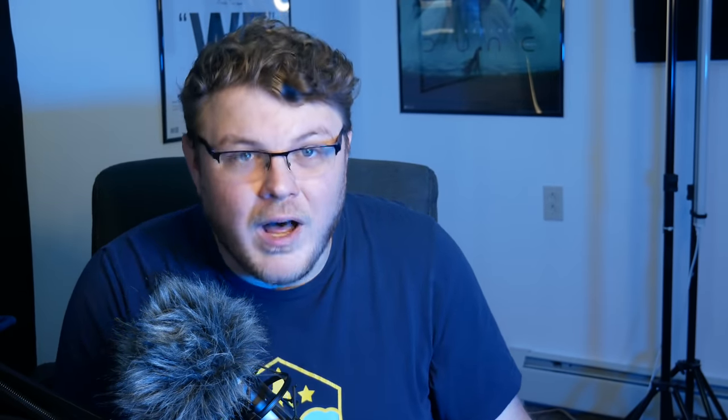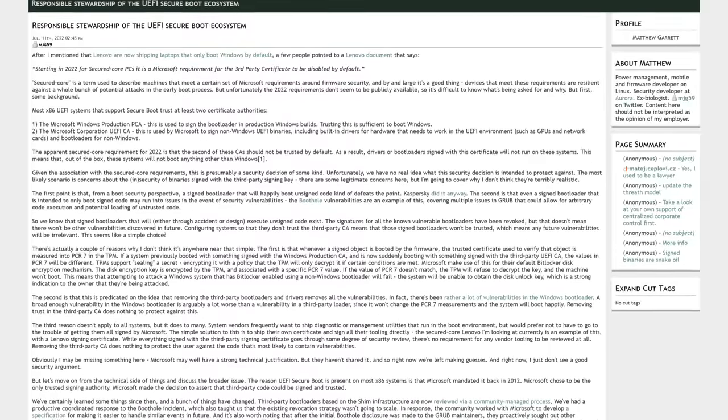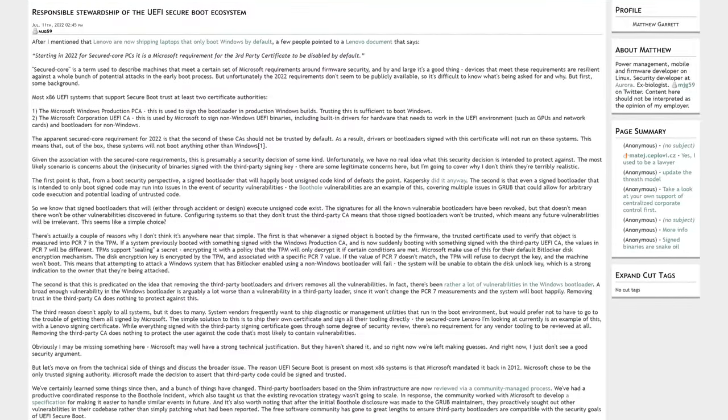Look at the facts. The ThinkPad Z13 features Microsoft's new Pluton security coprocessor. Attempting to boot Linux off of a USB stick straight up fails and doesn't give a clear explanation as to why. And according to Matthew Garrett over on Dreamwidth, the reason is Microsoft's own third-party UEFI certificate authority is no longer considered trusted by Secure Boot.